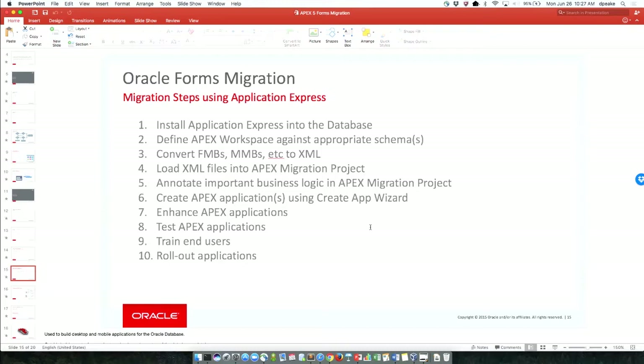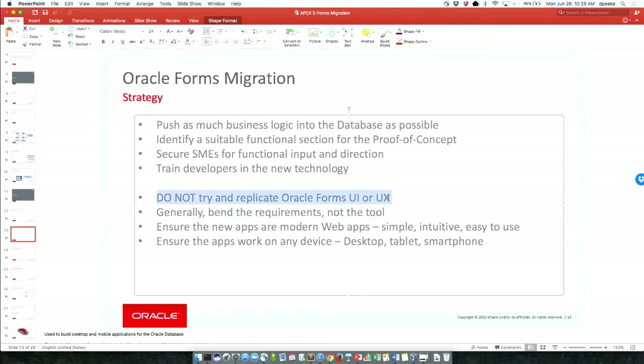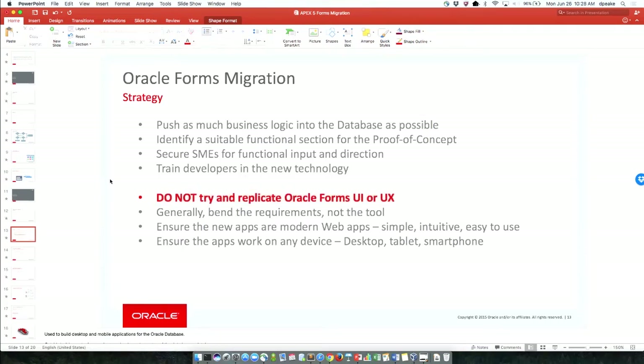Questions. For the forms to Apex migration — is it connected to the layout identity? I'm going to put this in bold and red. Do not try to replicate Forms UI or UX. We do not bring in the layout. If you try and bend a tool to meet exactly the Forms UI and UX, you're generating stuff and then throwing away what you generate because you have to put every single item exactly where it was on the other one. As soon as you go down that path, you're in pain and suffering — it'll take you three times as long to create your applications, they'll be harder to maintain, and you won't be using the best capabilities of Application Express.